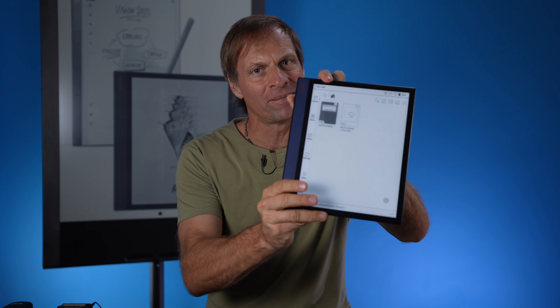Hey, JB here. Welcome to the show today. I'm excited you're with me. This is a channel for energy ideas and just plain fun. I am super glad you're here today. I've been very tough on this device, this Onyx Books Note Air. But today I'm going to give you six reasons why you should buy this device over the Remarkable 2. So let's get right into it.